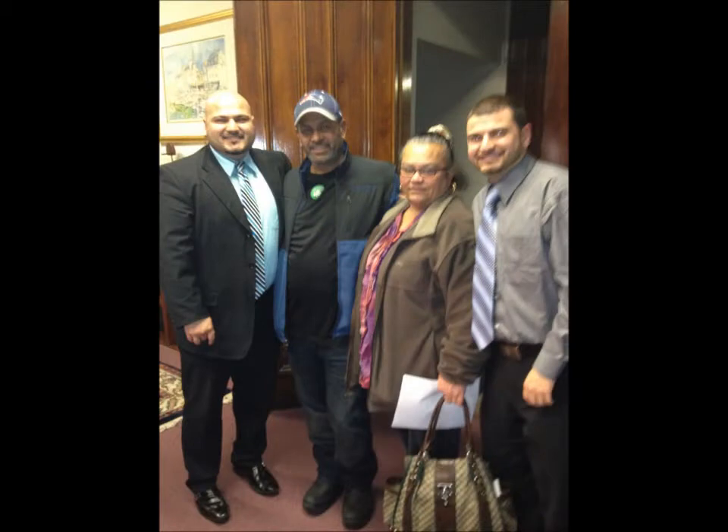Ladies and gentlemen, welcome to a new listing. How you doing? This is David with DNA Realty. We're going to show you one in really bad condition.